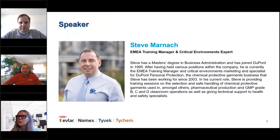Thank you Nicolas. Today we are joined by a colleague from DuPont, our most important manufacturer of coveralls for all kinds of applications. We have Steve Manat, training manager and critical environment specialist for DuPont Personal Protection. Steve has been at DuPont since 1995, so he has a lot of experience in this area both with DuPont Personal Protection and in the clean room area.